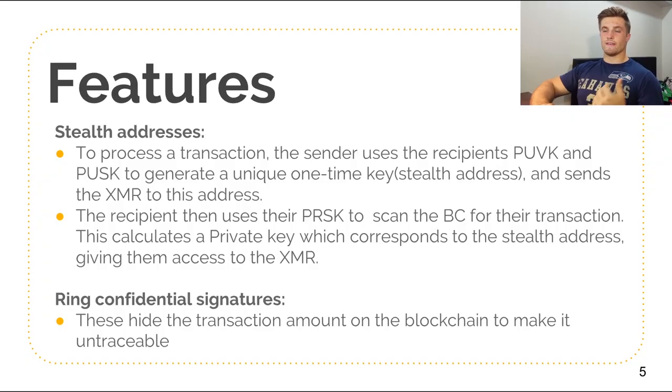The next thing is stealth addresses. To process a transaction, the sender uses the recipient's public view key and their public spend key to generate a unique one-time stealth address. Your XMR is sent to this address. The recipient then uses their private spend key to scan the blockchain for this transaction, which calculates a private key corresponding to the stealth address and gives them access to the XMR. Only if you have the right private spend key will it scan and calculate correctly — otherwise other addresses won't have access to that XMR.